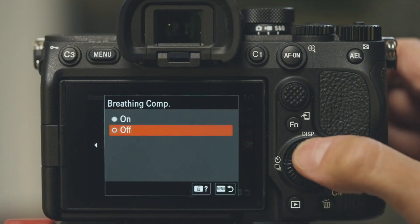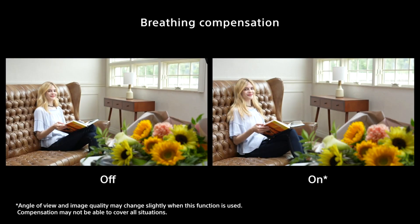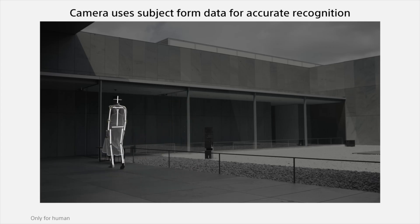We can also expect Sony to release the unexpected — because Sony has released a number of things we didn't expect. Focus breathing compensation, for example: no one expected that, but now we can't live without it. Focus mapping was another thing we didn't see coming. And the new AI autofocusing chip was a welcome surprise as well. So you can count on Sony to sprinkle in a number of new innovations in these cameras, and that's one of the things that makes Sony awesome.